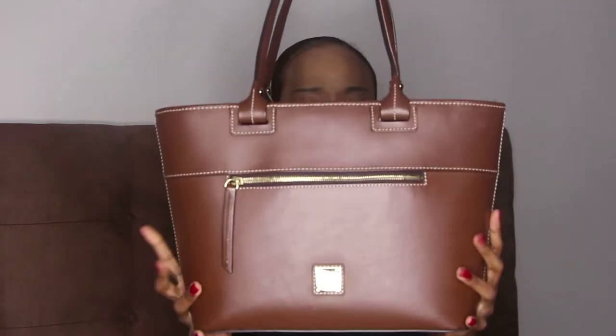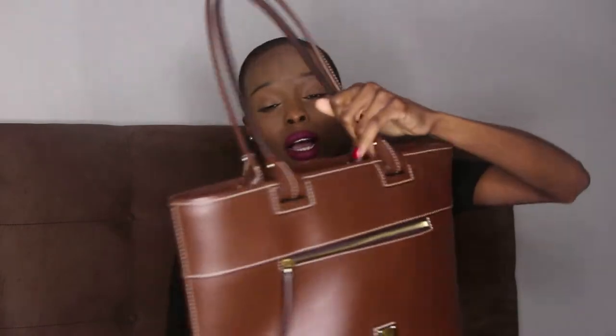Number one is a tote. A tote is always good for school — whether you're in college or high school — or if you go to work. It just holds everything and you can use it on the go. You could even use a tote for traveling, though this particular one is very structured so I wouldn't recommend it for travel.